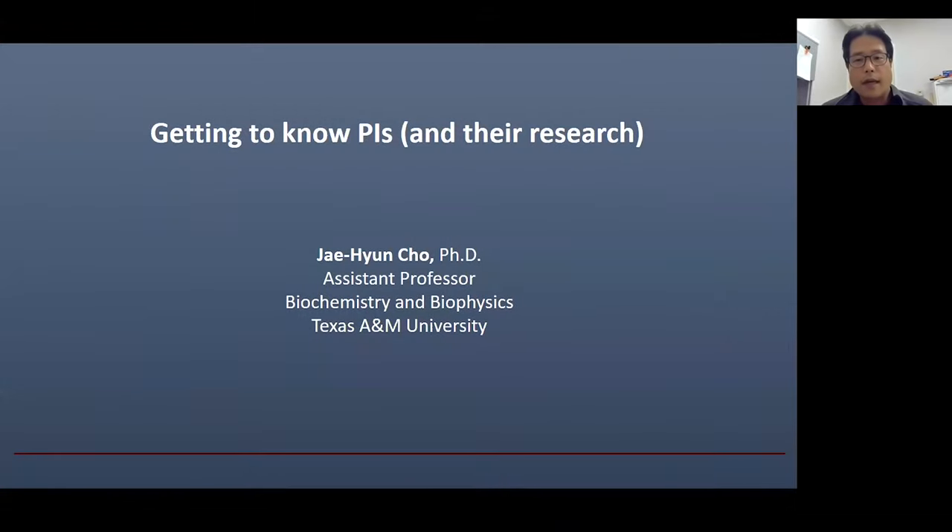Hello, everyone. I hope everybody is staying safe these days. Thanks for joining our virtual graduate admission workshop. My name is Jaehyun Cho. I'm an assistant professor in the Department of Biochemistry and Biophysics here at Texas A&M University.